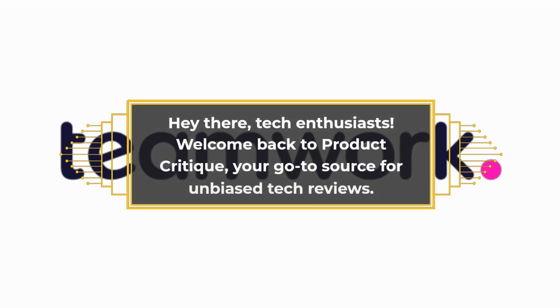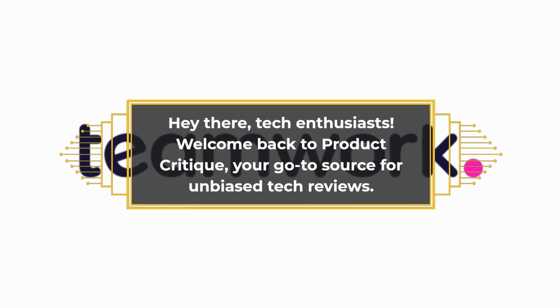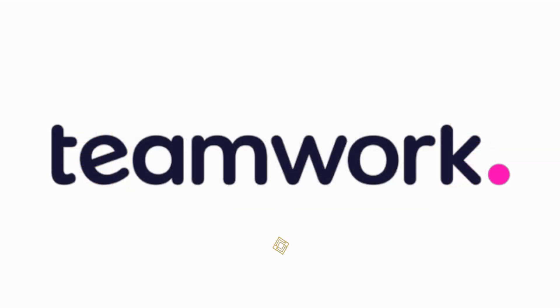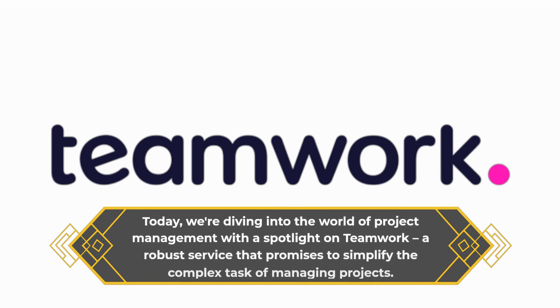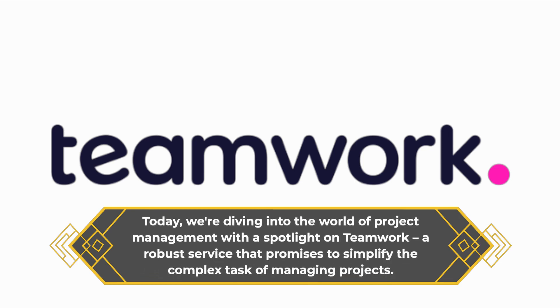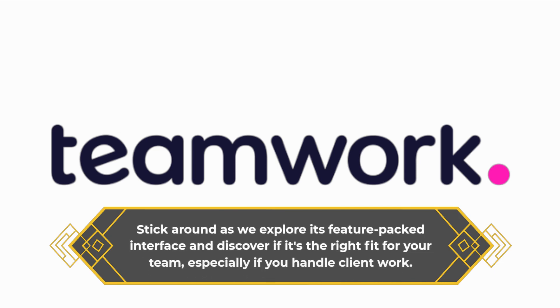Hey there, tech enthusiasts! Welcome back to Product Critique, your go-to source for unbiased tech reviews. Today, we're diving into the world of project management with a spotlight on Teamwork, a robust service that promises to simplify the complex task of managing projects. Stick around as we explore its feature-packed interface and discover if it's the right fit for your team, especially if you handle client work.